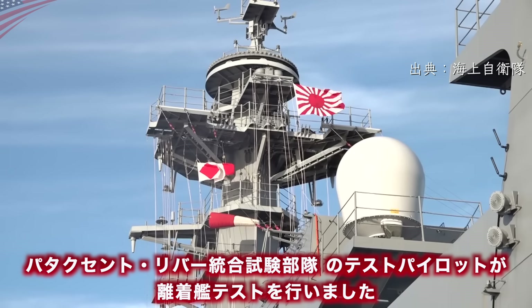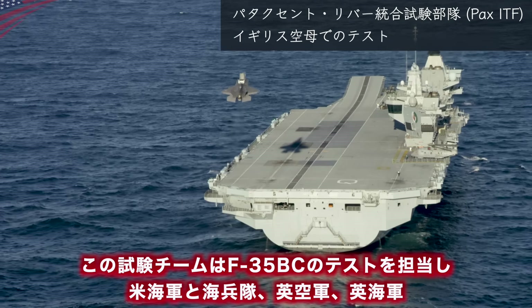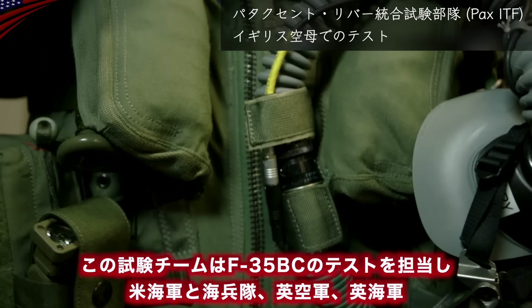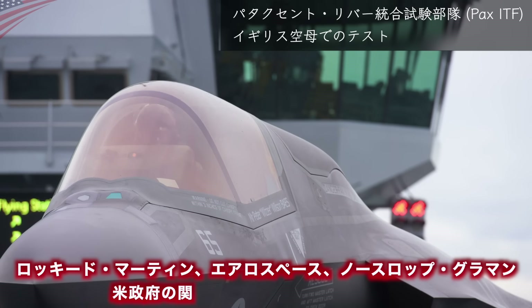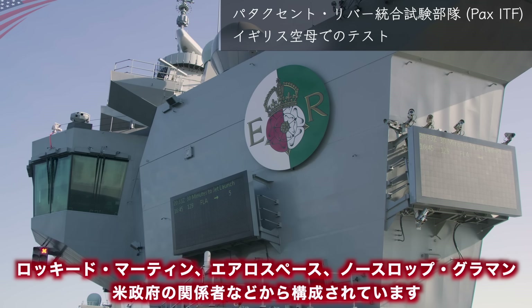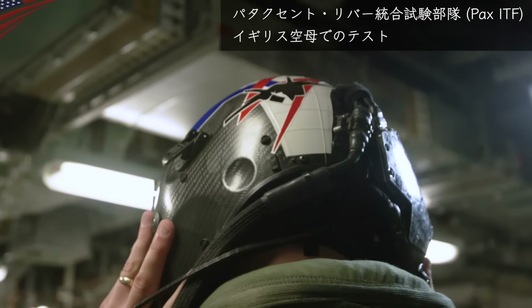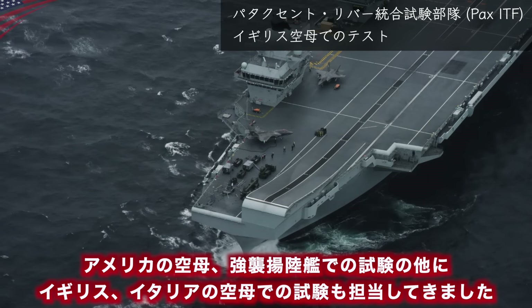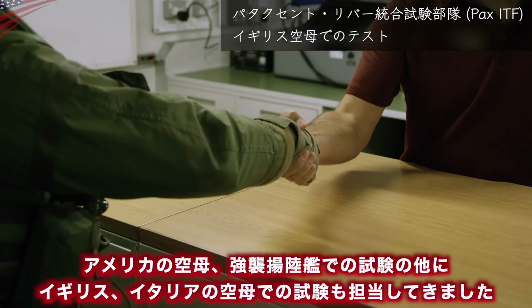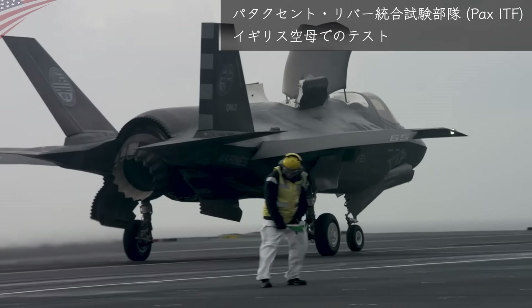今回、加賀で離着艦試験を行ったF-35Bは、アメリカ海軍の試験部隊の機体です。パタクセントリバー統合試験部隊のテストパイロットが離着艦テストを行いました。この試験チームはF-35B/Cのテストを担当し、アメリカ海軍・海兵隊、イギリス空軍・海軍、ロッキードマーティン、ノースロップグラマン、アメリカ政府の関係者などから構成されています。アメリカの空母・強襲揚陸艦での試験のほかに、イギリス、イタリアの空母での試験も担当してきました。